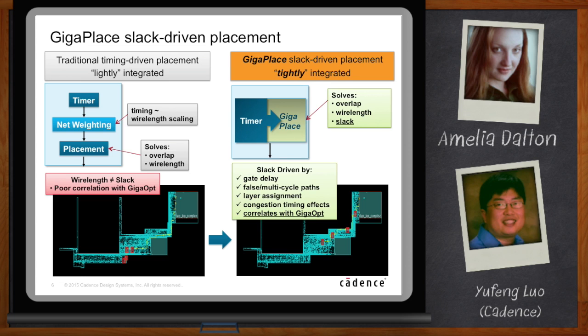With GigaPlace, it's tightly integrated with the timer. It can solve overlap, wire length, and slack together as one multi-objective formulation. The slack is completely compatible with Tempus — it models gate delay, false path, multi-cycle path, layer, and congestion effect. And most importantly, it correlates with GigaOpt. If we solve the same design using GigaPlace, the pipeline registers are more or less equally spaced to provide balanced slack on the D-pin and Q-pin.